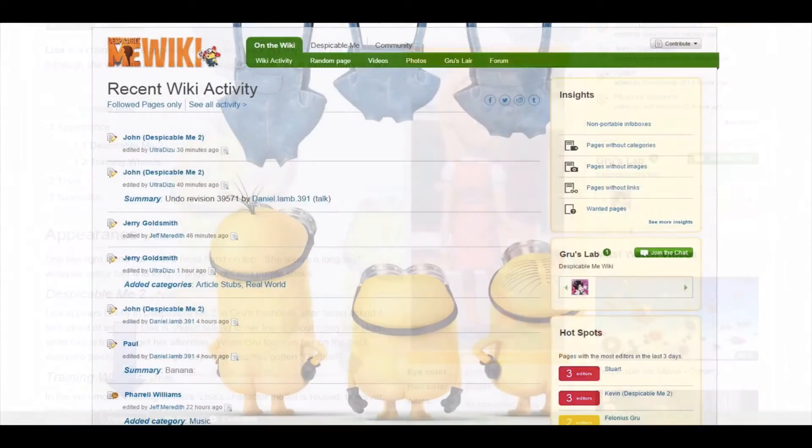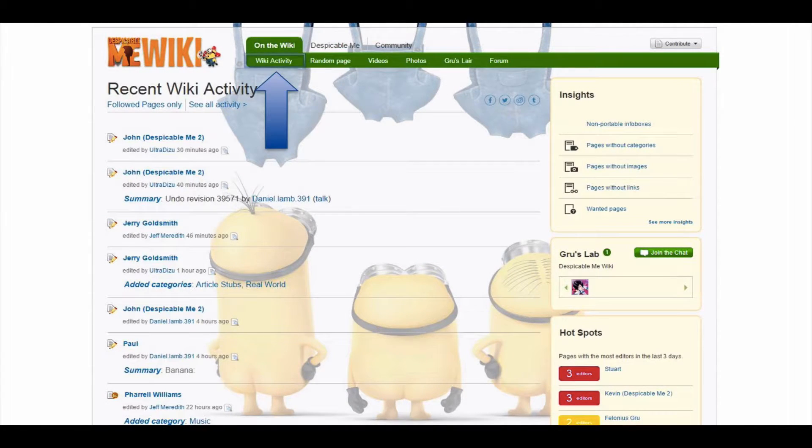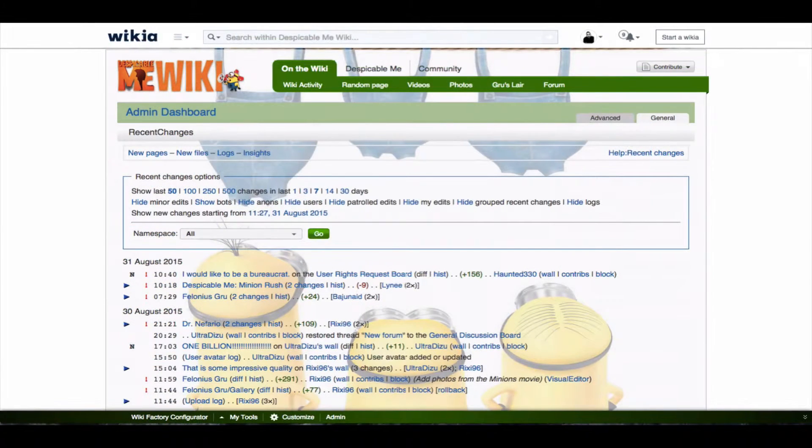For a quick overview of recent contributions made to the Wikia as a whole, you can check the wiki activity. If you want to see a complete list of all changes, visit recent changes.